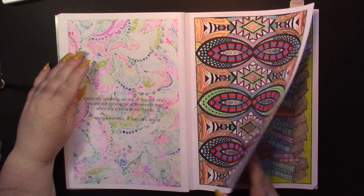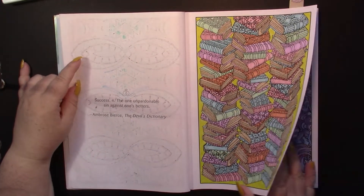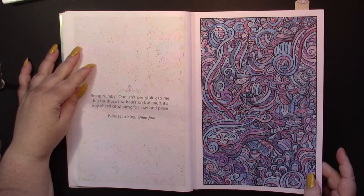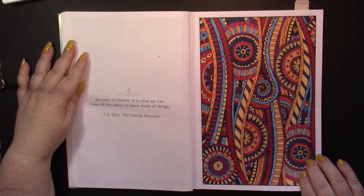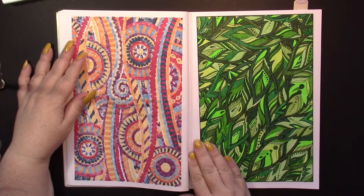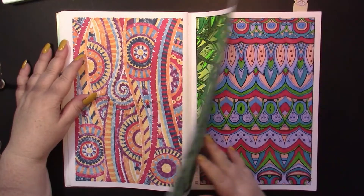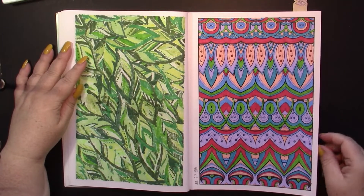I wasn't too thrilled with doing this book initially, and I think that's one of the pages I tore out. Further along was another page that was full of books. This one was done in pencil. Now, for all my patterns I choose my colors randomly — obviously this one wasn't random, it's a picture of leaves, so I just chose different shades of green.